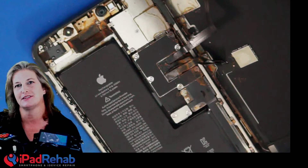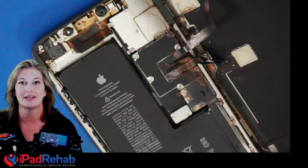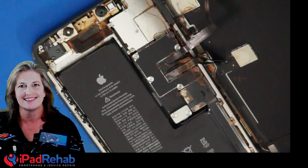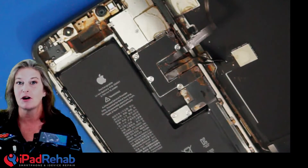When we call customers to tell them that their data is recovered and they ask what the problem was, we tell them they had water damage. A lot of them are surprised to hear that their phone was water damaged at all, because aren't these modern iPhones supposed to be waterproof?